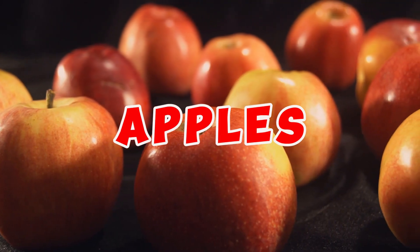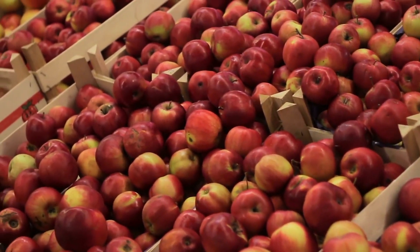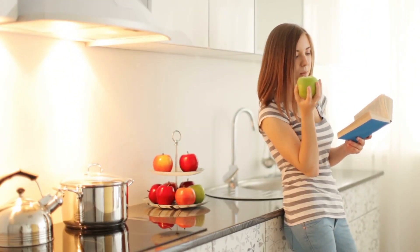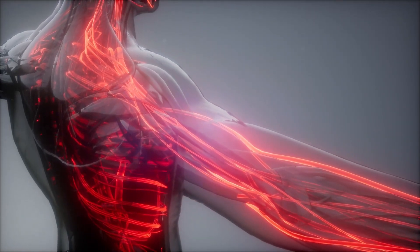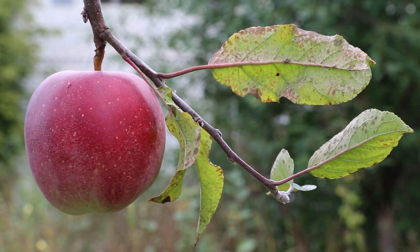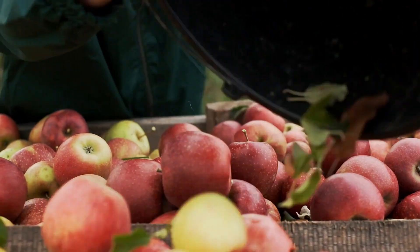Apples stand as a bountiful source of malic acid, a natural substance known for its ability to neutralize uric acid within the body. By simply consuming one apple daily after a meal, you can harness the potent acid-neutralizing effect, which is especially beneficial for individuals grappling with elevated uric acid levels. In addition to their uric acid-reducing properties, apples are teeming with essential vitamins, minerals, and fiber, rendering them a nutritious and delectable addition to any dietary plan.